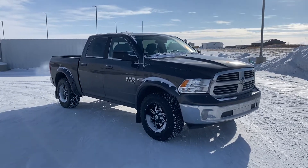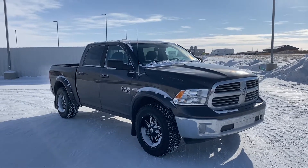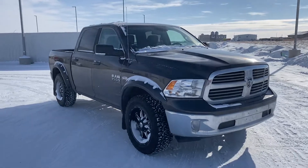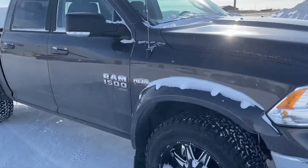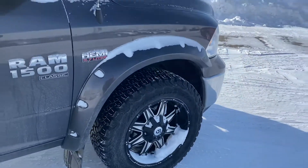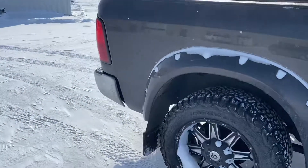Hey there, this is Lucas from Strathmore Dodge with a quick video of our 2019 Ram 1500 SLT. This is a demo unit that we've done up, so we've put some aftermarket fender flares on it, body color, 4-inch lift, new rims and tires, and mud flaps.